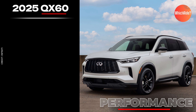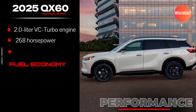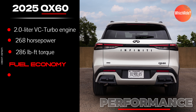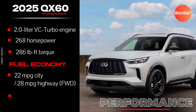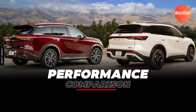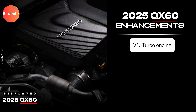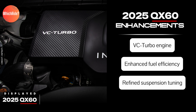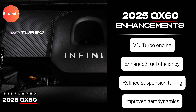The 2025 QX60 introduces a new 2.0-liter VC turbo engine producing 268 horsepower and 286 pound-feet of torque, offering a balance of performance and efficiency. The 2025 model achieves improved fuel economy with an estimated 22 MPG city and 28 MPG highway for front-wheel drive, and 22 MPG city and 27 MPG highway for all-wheel drive. The VC turbo engine adapts to your driving style, optimizing performance and economy as needed, and the 2025 QX60 also benefits from refined suspension tuning and improved aerodynamics.